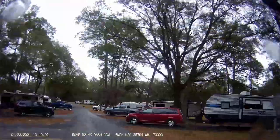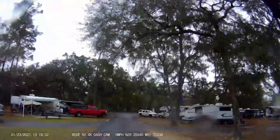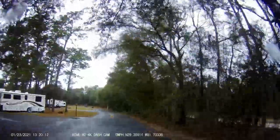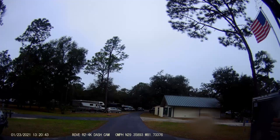We rented kayaks and did some hiking. Although we did not find a lot of hiking trails, we did manage to continue getting our 10,000 steps a day by walking around the campground and over to the springs. Swimming was not an option because the spring water is 72 degrees and the weather was quite cool while we were there.